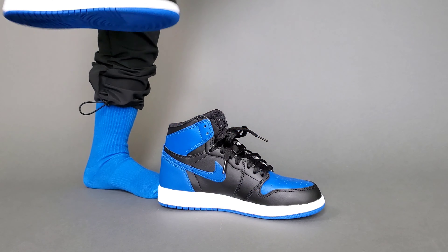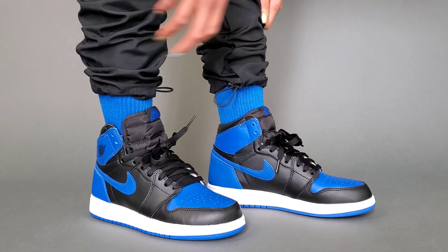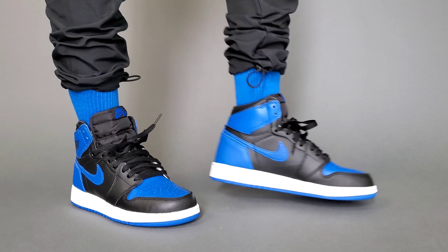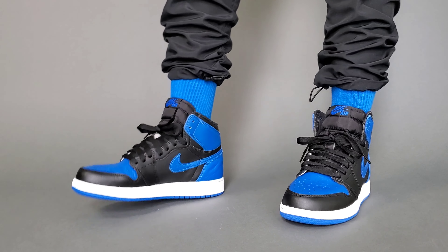Perfectly matched and coordinated for the on-foot portion of the video today. Here we have a pair of Nike Royal socks — you can find an older video showcasing that pickup from Finish Line — and a pair of black minimal everyday nylon pants.